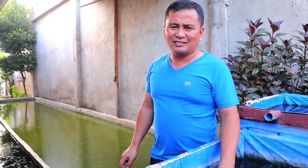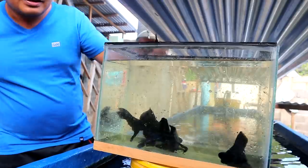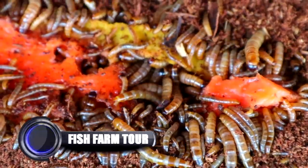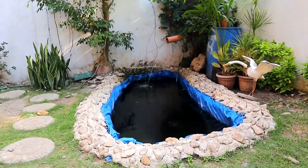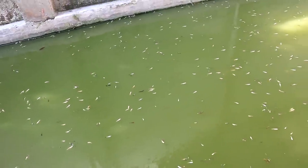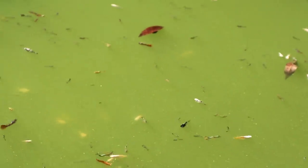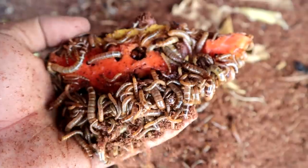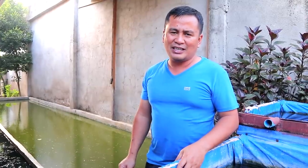Hey guys, it's a beautiful day. I always say it's a beautiful day because it's a God-given day for all of us. Today we are going to have an update about our guppies and mollies. I would also like to share something about superworms and even this black moor that is about to lay her eggs.